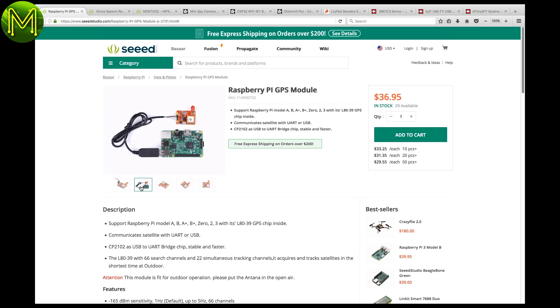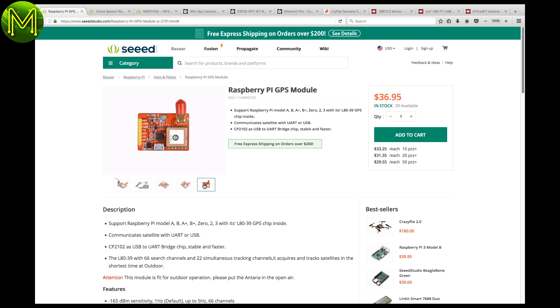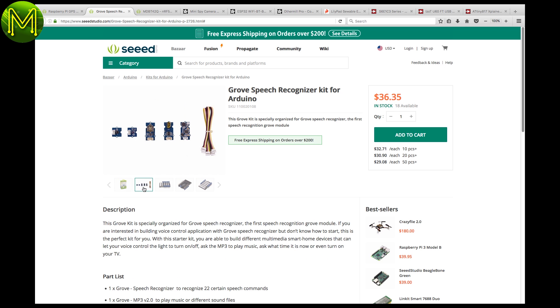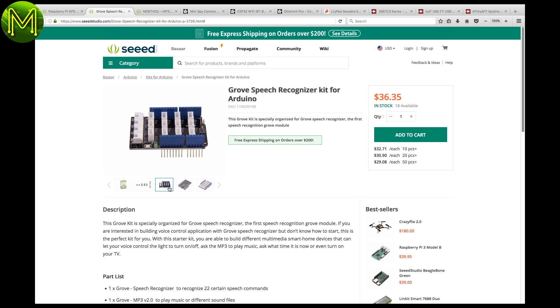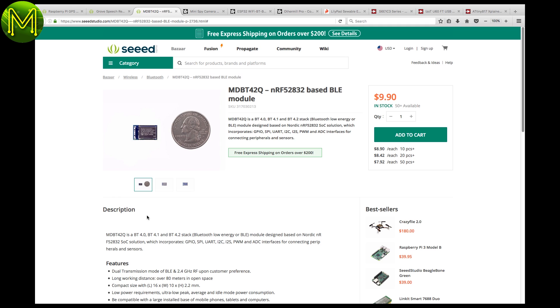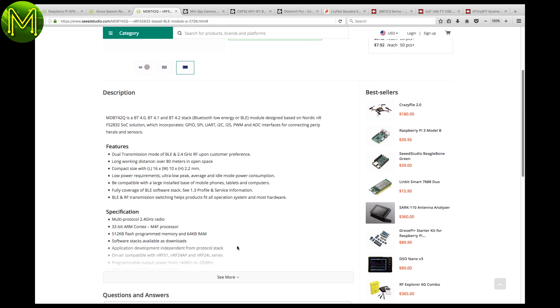Over at Seeed, there's a new Raspberry Pi GPS module. It can talk either USB or UART, so you could attach it to anything that has a UART port. It comes with an external antenna connector and has 22 tracking channels. Remember the speech recognizer from one of my earlier weekly roundups? Seeed now have it in kit form. It contains a whole stack of Grove ports and a few Grove modules, such as RTC, MP3, and IR. An alternative for the RedBear BLE module is this one, which is cheaper than the Kickstarter and you'll get it quicker. It contains BLE, a Cortex-M4F MCU, 512K flash, 64K RAM, and a bucket load of GPIO options.